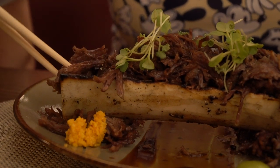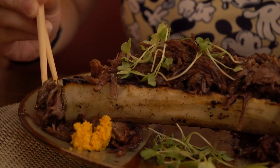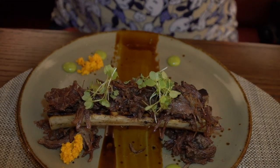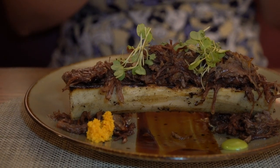I tried to get a little bit of the bone marrow and the short rib together. The short rib is super tender and so flavorful. And that bone marrow — I got just enough of it, I could get that buttery flavor in there too. It is just a perfect combination with that short rib that's nice and beefy and tender, and then the butteriness of the bone marrow. I really don't know what else to say other than this is amazing.